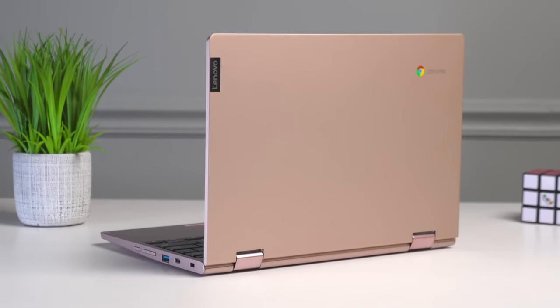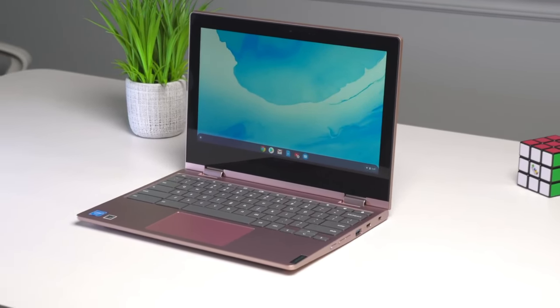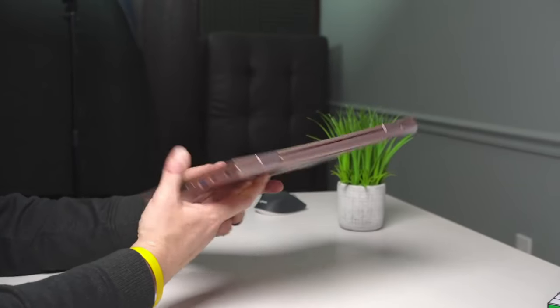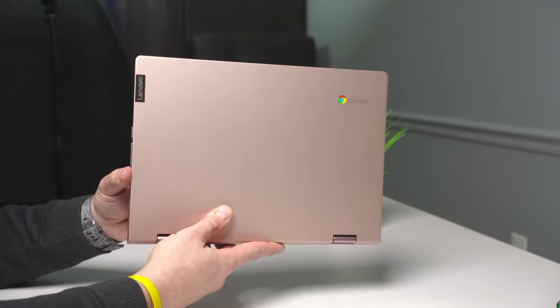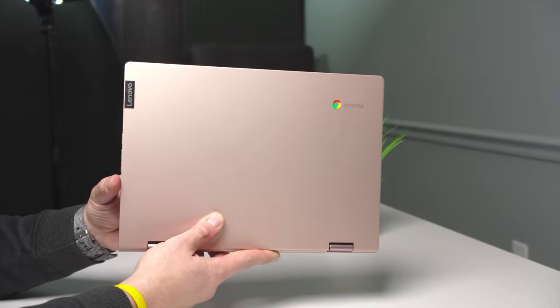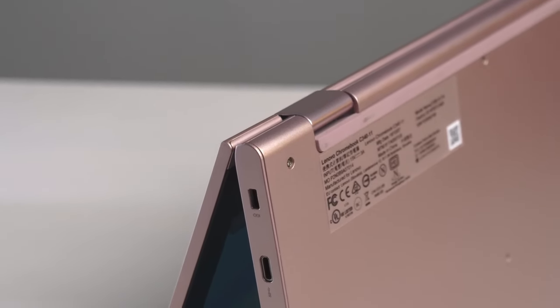Are you tired of breaking the bank for a decent laptop? Do you need a reliable device that can handle your daily tasks without draining your wallet? Look no further than the Lenovo Chromebook C340. This sleek and affordable Chromebook is a fantastic option for students, remote workers, and anyone looking for a budget-friendly computing solution.